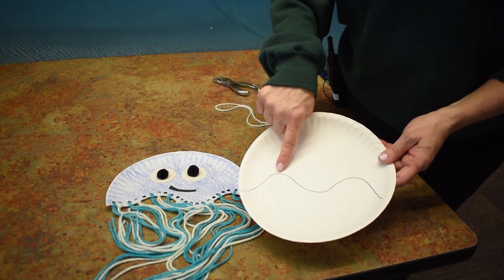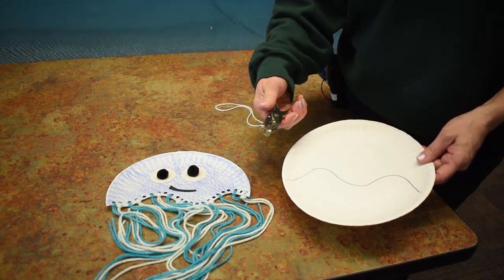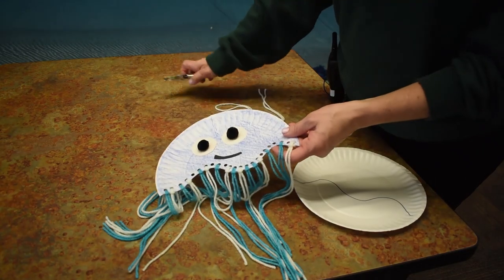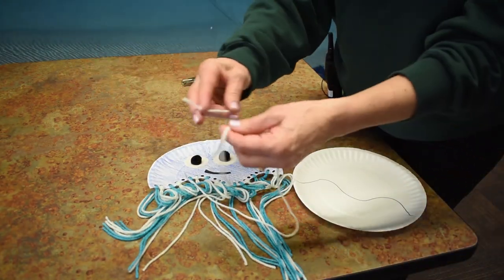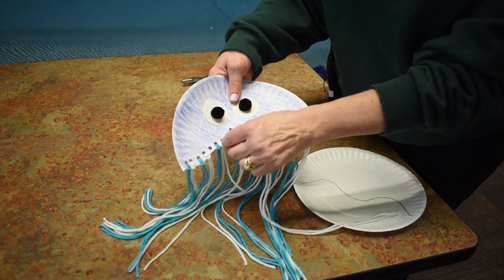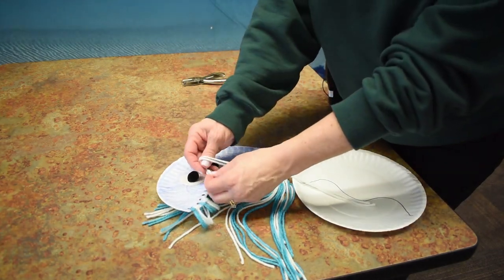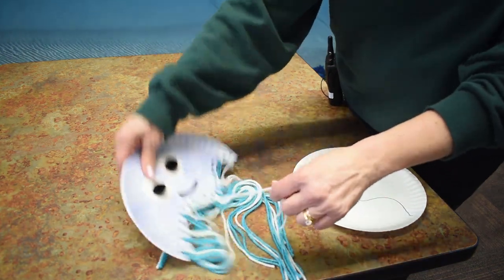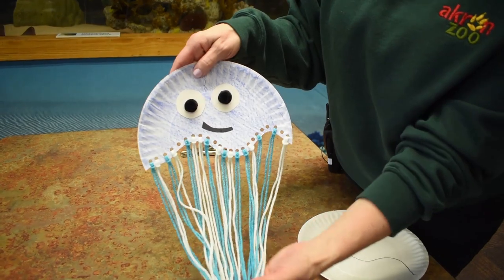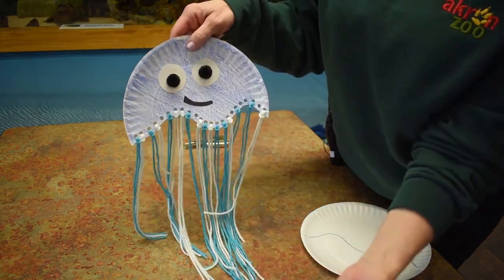For the first step, take a plain paper plate. I did crayons — you can do paint, whatever your little artist feels like doing that day. Color the plate in and then we're going to cut along a little wavy line. Once you cut off that portion, take your hole punch and punch holes along that border. Then find some yarn in different colors, cut a length, and double it up so you have a little loop. Push the loop right through one of the holes, take the long piece, tuck it through your loop, and pull tight — now you have a little knot. Fill in all your holes with different yarn colors. I gave my octopus two fun eyes and a little half smile, and there you go — something simple.